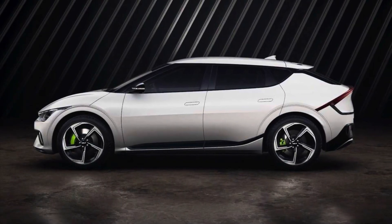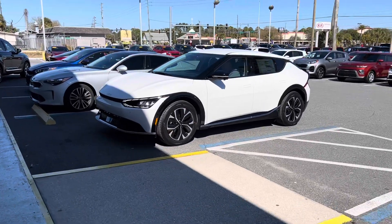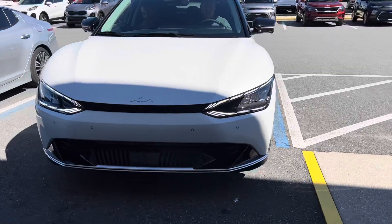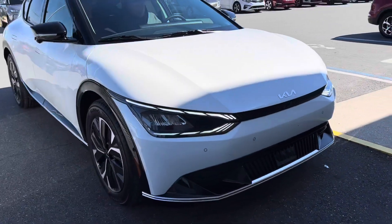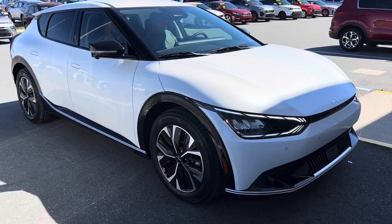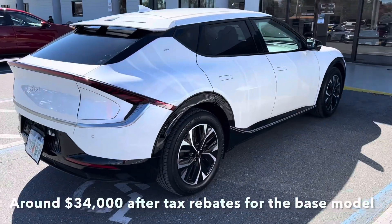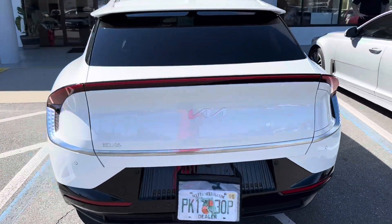As a Tesla owner, I feel like this is a very competitive design, right up there with the Ford Mach-E. I did drive the Hyundai Ioniq 5 a few weeks ago — I'll put that review in the description. They're very similar because they're cousins. I just cannot get over the styling of Kia and Hyundai; they're both just knocking it out of the park.